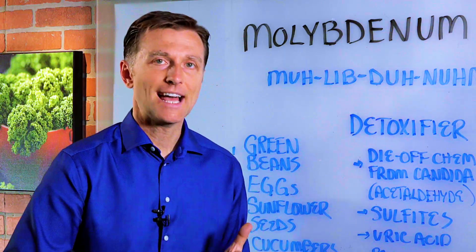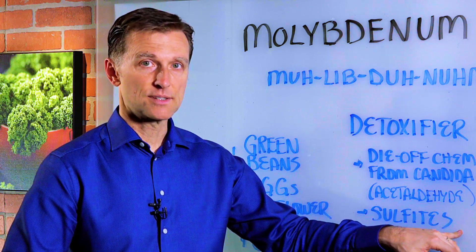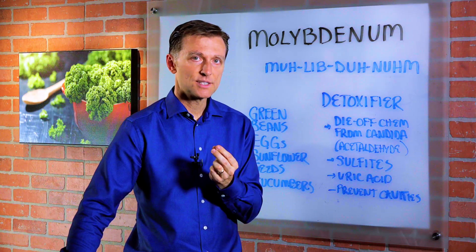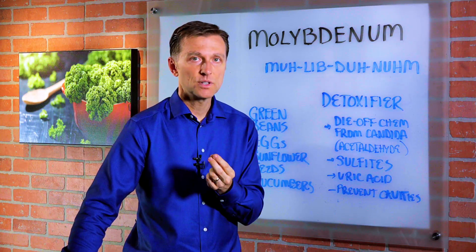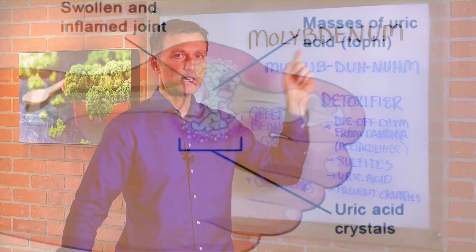It's also good to help break down sulfites in your body. There's a lot of people that are sensitive to sulfites. Sulfites are in wine, especially white wine compared to red wine. It's in preservatives. It's in dried fruit. It's in a lot of foods. So if you have a sensitivity to sulfites, this is what you need.